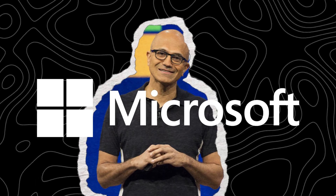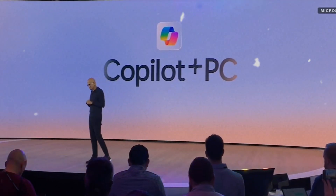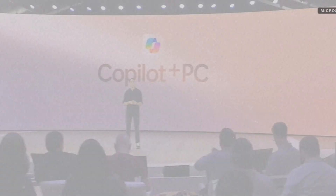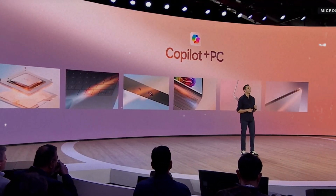Hey guys! Welcome back to the Tennishare AI's channel. After OpenAI and Google, Microsoft finally joins the AI race. We have a computer for people who love Windows that they can be very, very proud of. On the first day of Microsoft Build 2024, Microsoft introduced the world to a new category of Windows PCs designed for AI — Copilot plus PCs.